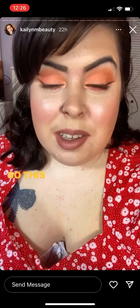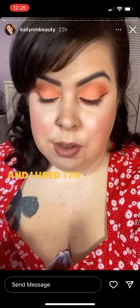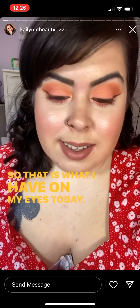Happy Monday everyone! So this is my makeup for today — I used the ColourPop Baby Got Peach eyeshadow palette, which is one of my favorites. That is what I have on my eyes today.